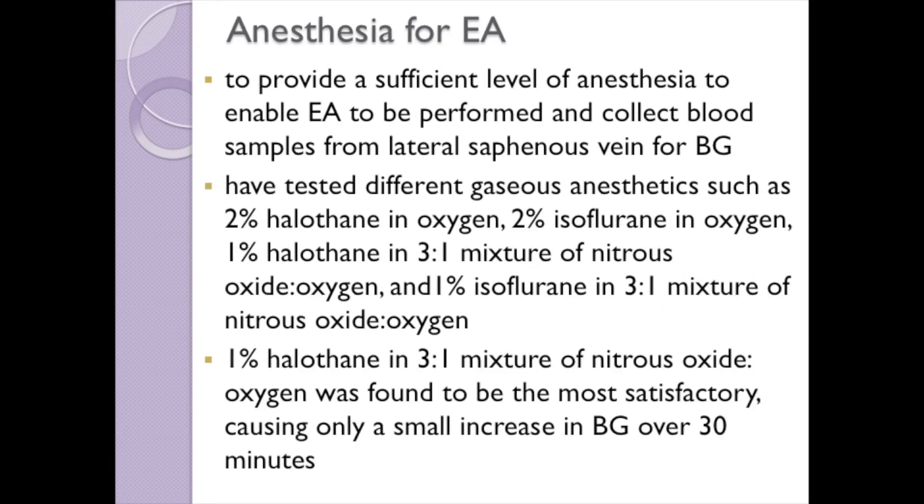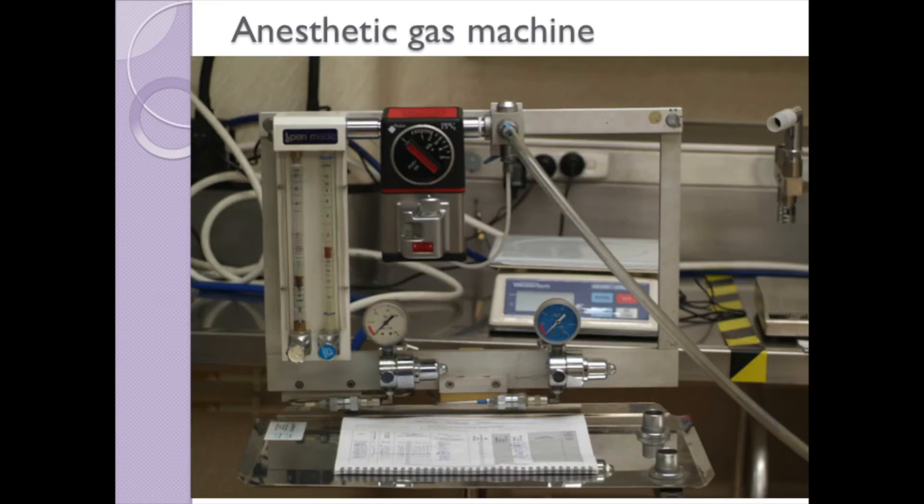We have tested several different gaseous anesthetics to provide a sufficient level of chemical restraint for electroacupuncture to be carried out and for blood samples to be obtained for glucose measurement. Halothane 1% in a 3-to-1 mixture of nitrous oxide and oxygen was found to be the most satisfactory, causing only a small increase in blood glucose over 30 minutes. The anesthetic gas machine was used to deliver nitrous oxide at 0.9 liters per minute and oxygen at 0.3 liters per minute to the halothane vaporizer.